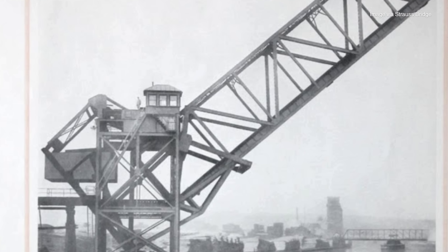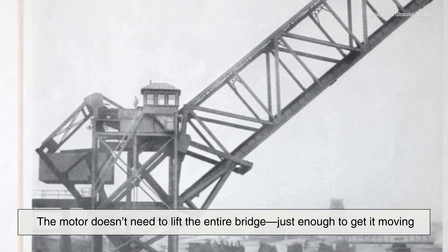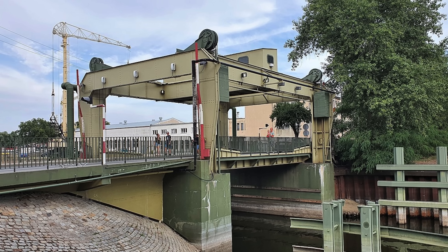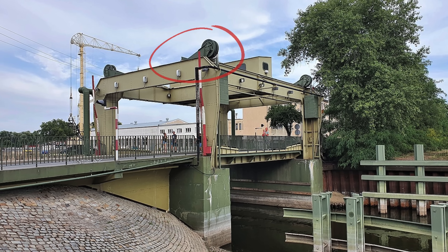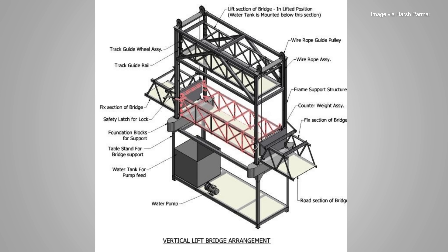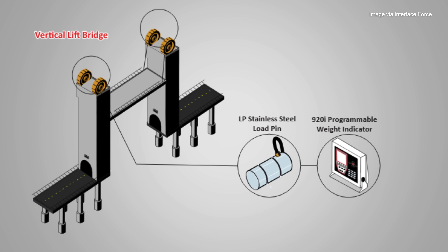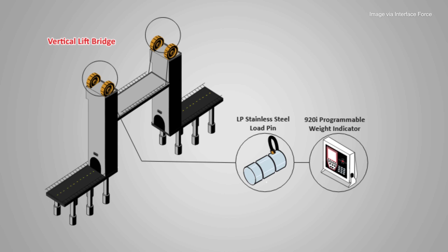This is critical because it means the motor doesn't need to lift the entire bridge, just enough to get it moving. Vertical lift bridges operate with massive steel cables that run from the bridge deck to counterweights inside the towers. When the motor activates, it reels in or releases the cable, raising or lowering the bridge accordingly. Pulleys at the top of the towers help guide the cables and reduce mechanical stress.